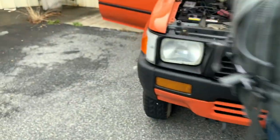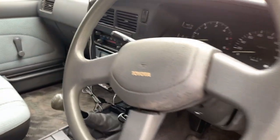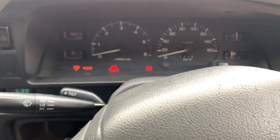Just an awesome truck, man. Let me turn it on real fast. Cranks right up.